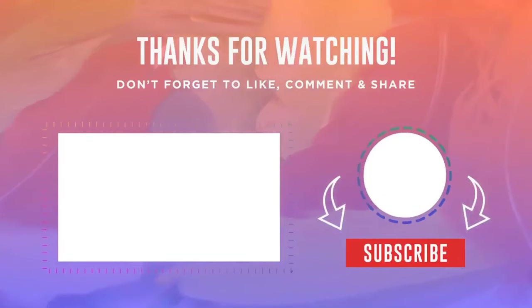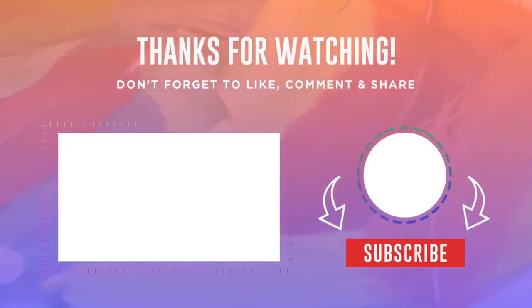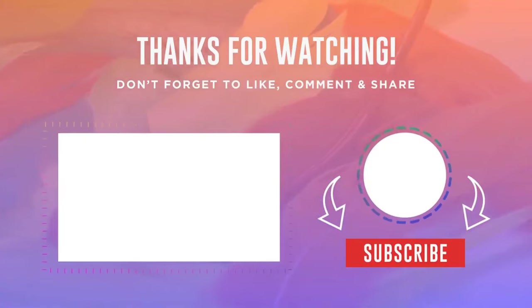Thank you very much, friends, for watching this video. If you put a like and subscribe to the channel, it will be a good motivation for me to do even more such videos. All links to products from the release are in the video description. Bye everyone.